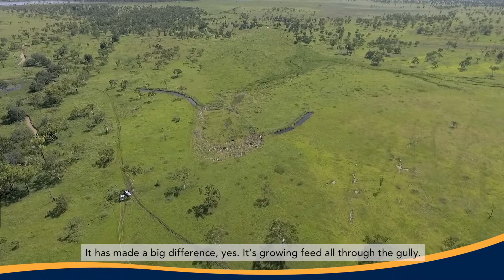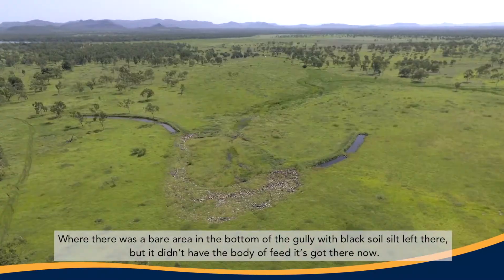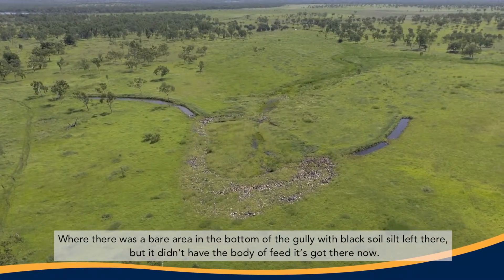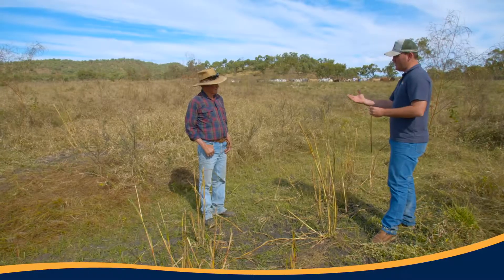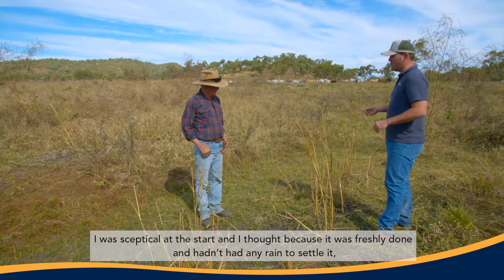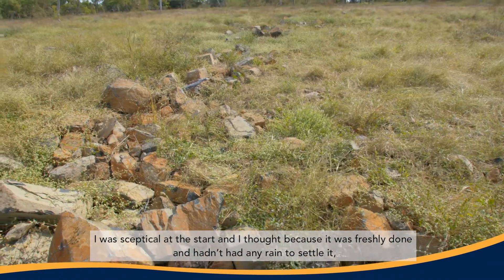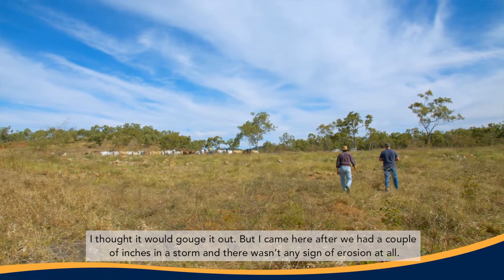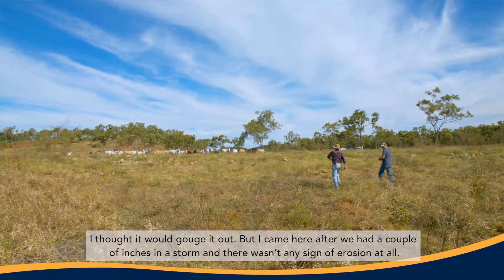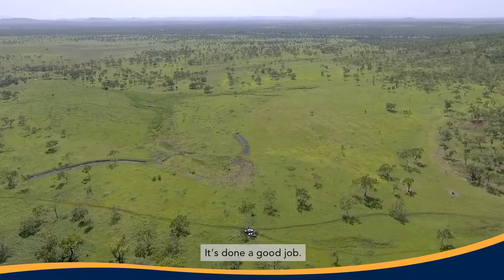It has made a big difference. There's grown feed all through the gully where there was a bare area in the bottom of the gully. There's a nice black soil silt left there but it didn't have the body of growth it's got there now. I was sceptical from the start — I thought because it was freshly done and hadn't had any rain to settle it, it would gouge out. But after we had a couple of inches in a storm, there wasn't any sign of erosion at all. We've done a good job.